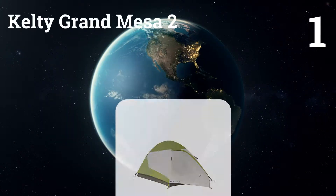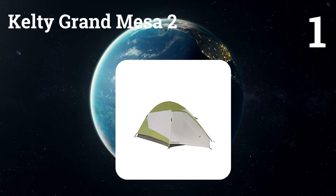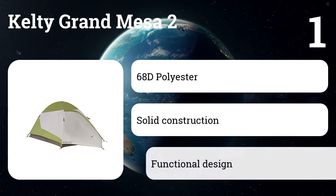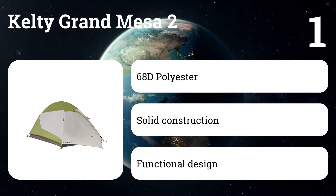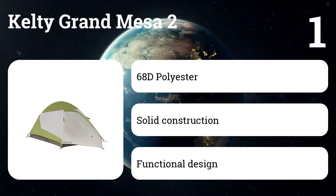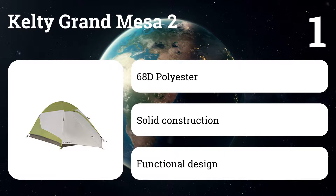Number one: Kelty Grand Mesa 2. If you don't mind making a few trade-offs, it is a popular choice for an inexpensive backpacking tent. At four pounds, it's fairly lightweight considering the price, and it's both easy to set up and move around once constructed. If you need a bit more room, the tent adds some extra square footage for not much more money.